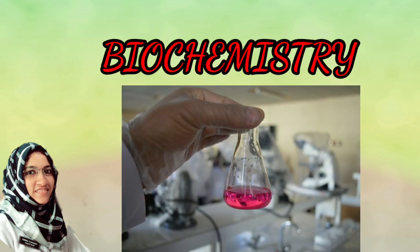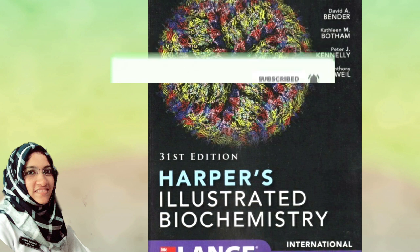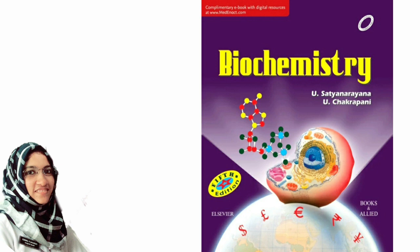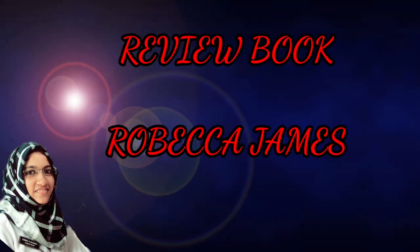Now, Biochemistry — it is the basic foundation for Pharmacology and Pathology in second year, so it will be easy if you study it well. The gold standard textbook is Harper's Illustrated Biochemistry. You can read point-wise answers, but the concept is super. Vasudevan is an alternate textbook for biochemistry — it is easy to follow. The review book is Robeka James, which covers biochemistry text and MCQs.